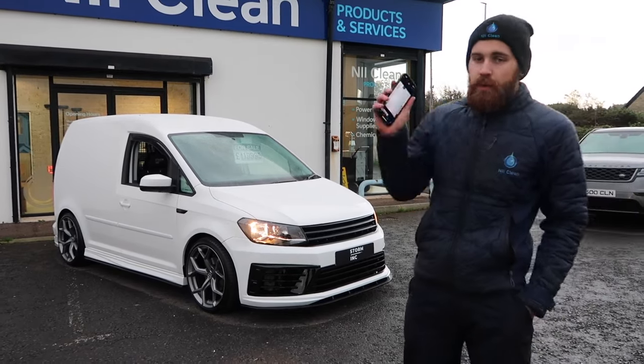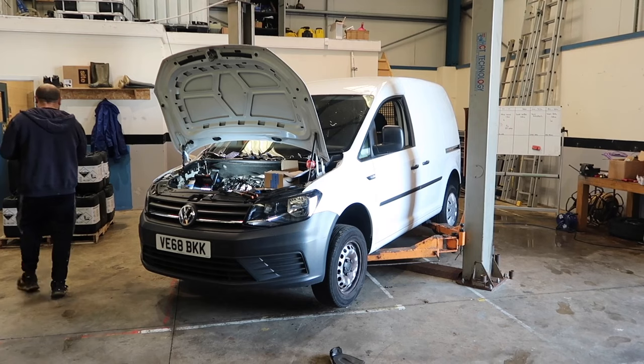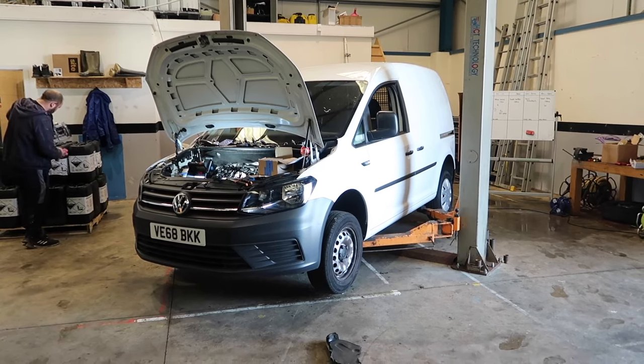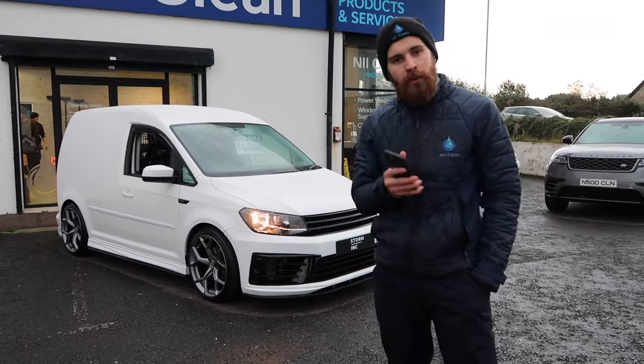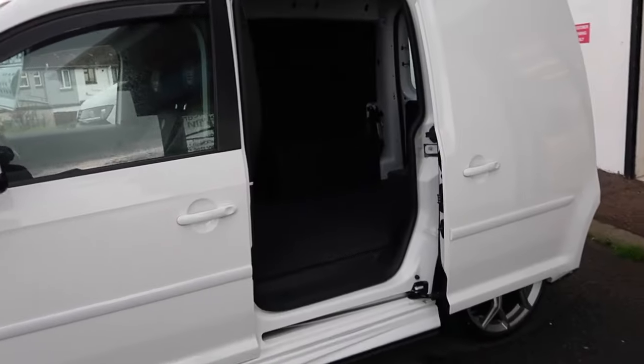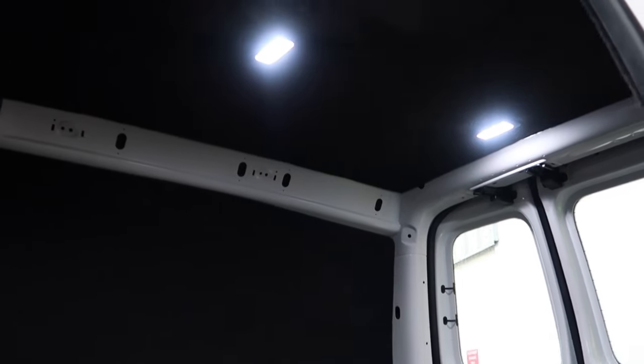We have a full service on this van — oil, air, fuel filter, everything's done, full oil change. It's ready to go and drive out of here today as soon as you want to. Full carpet in the rear, done with a really nice soft 5mm carpet. It just sets the van off lovely. All the panels are wrapped and then it's got the ice white lights on the roof that set it off.